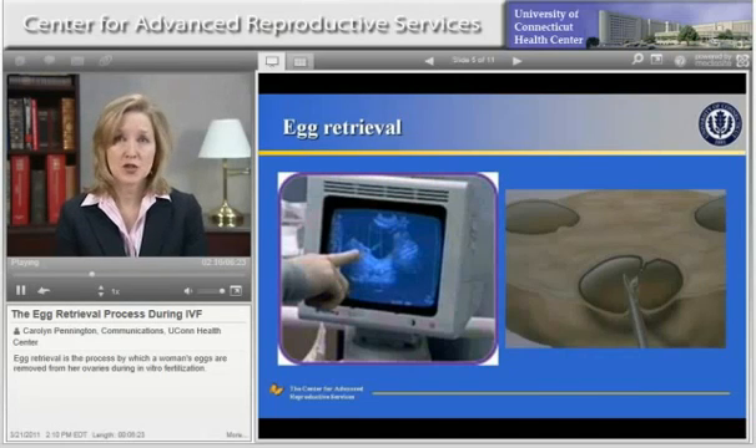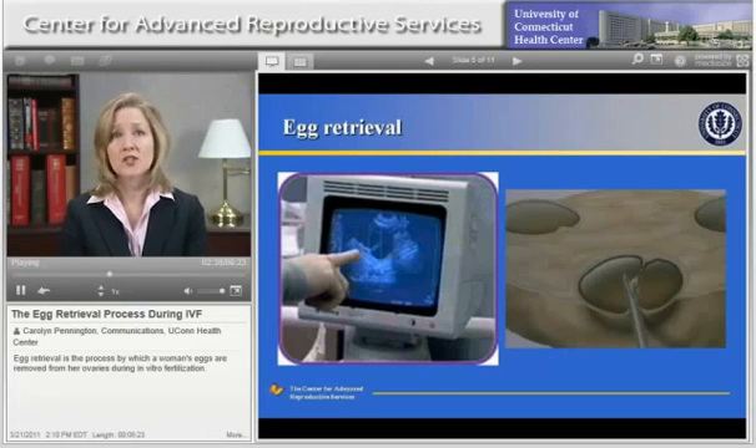During the egg retrieval procedure, the follicles are visualized on the ultrasound screen, and a thin needle is slowly advanced into each follicle. The fluid in the follicle and the egg are aspirated and collected into small test tubes. The photograph on the left side of the screen shows an ultrasound of an ovary with follicles during an egg retrieval procedure. The diagram on the right side of the screen shows a close-up picture of a needle inside of a follicle in the ovary, where the egg and surrounding follicular fluid are being aspirated.